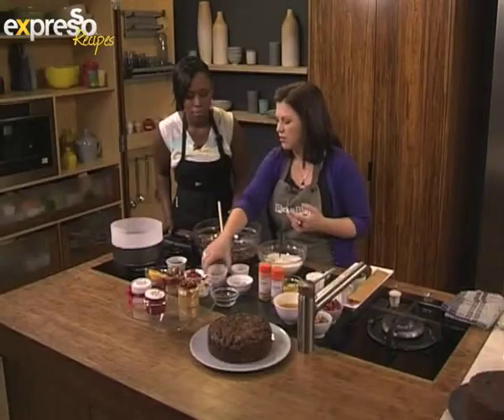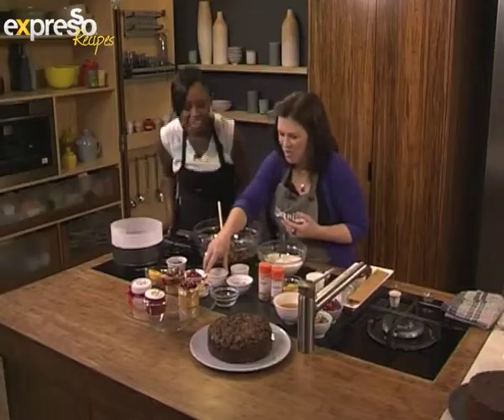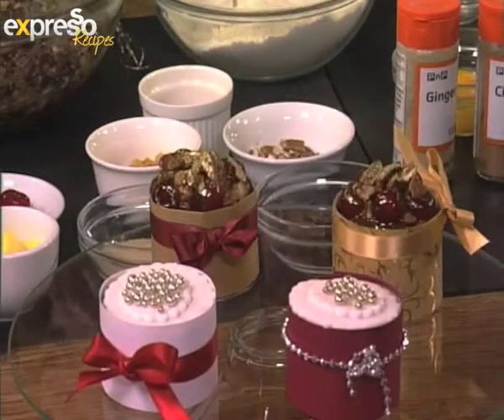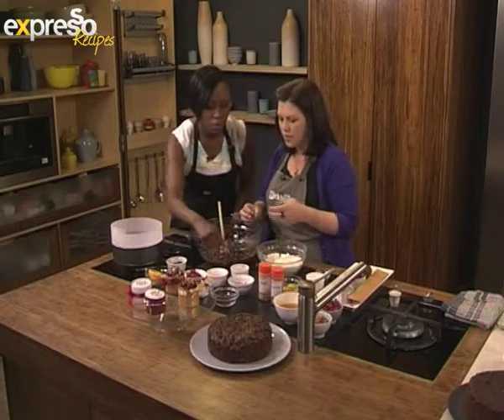We're making a version of a normal fruitcake, same as what Kakin just did. I've substituted my fruit with cranberries, orange and cherries and some sort of orange peel, and pecan nuts.